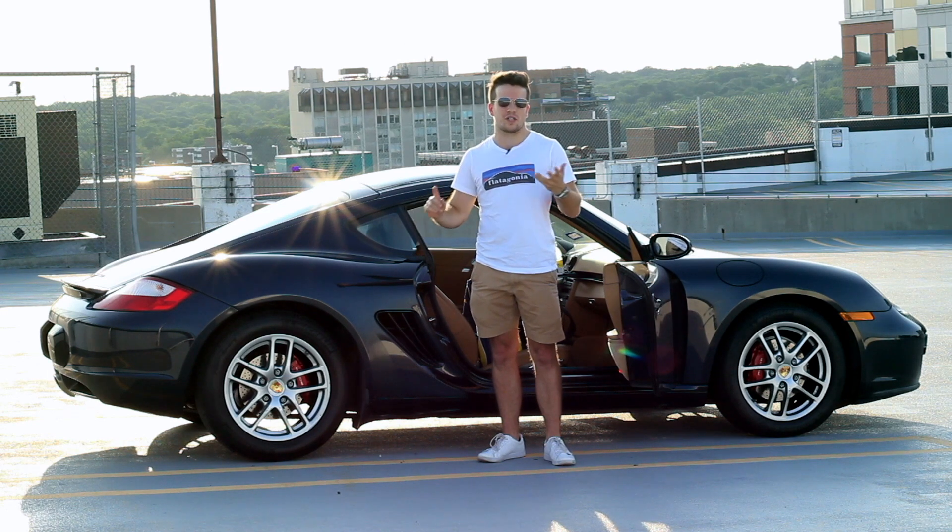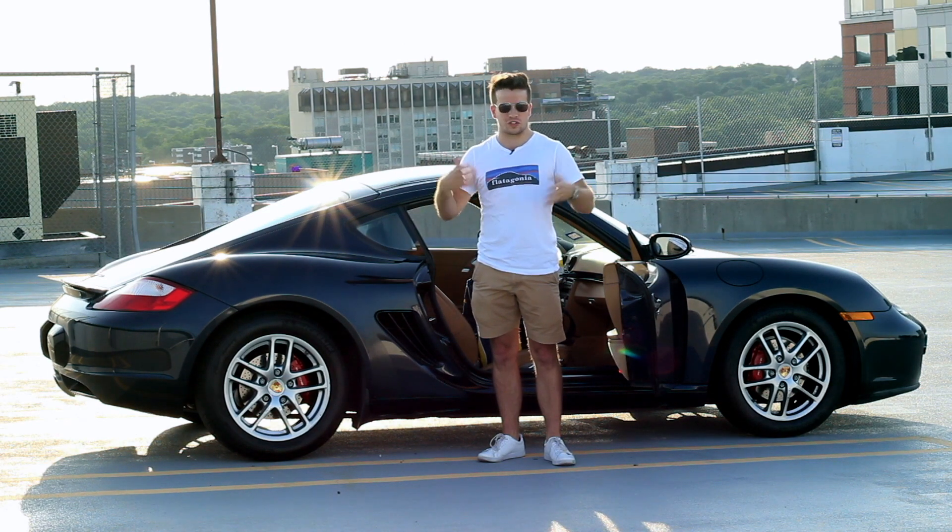For groceries, road trips, chores, errands, and of course the daily commute.